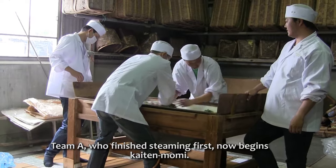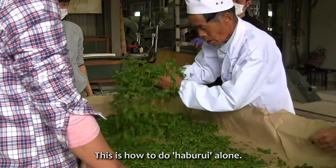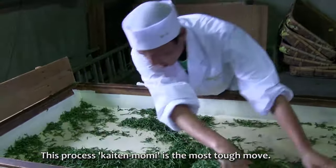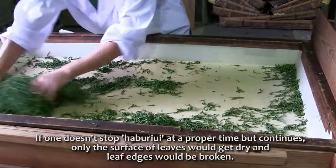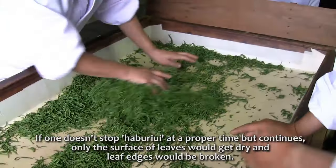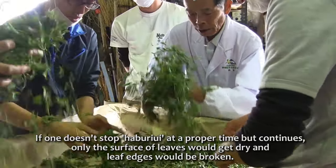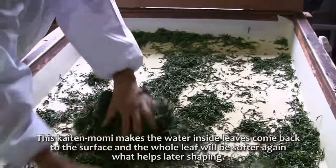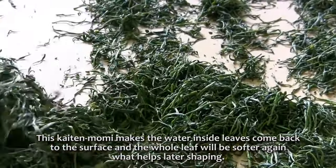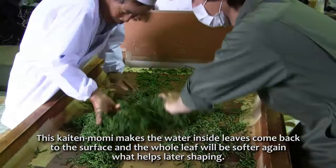Team A, who finished steaming first, now begins kaiten momi. This process — kaiten momi — is the most soft move. If one doesn't stop hapuru at a proper time but continues, only the surface of leaves would get dry and leaf edges would be broken. This kaiten momi makes the water inside leaves come back to the surface so the whole leaf will be softer again, which helps later shaping.